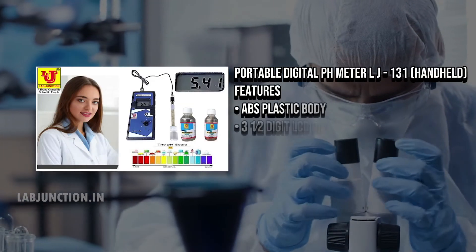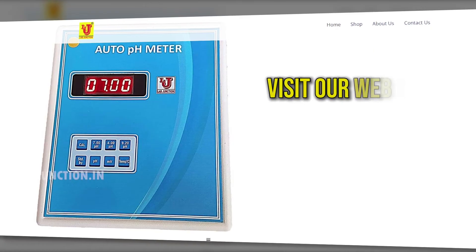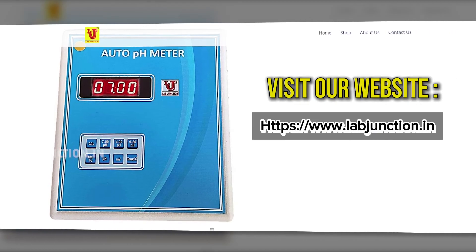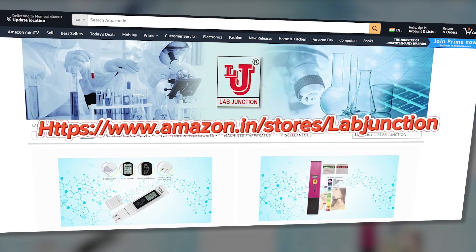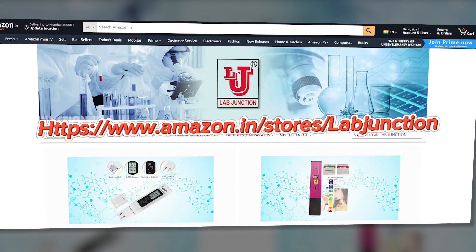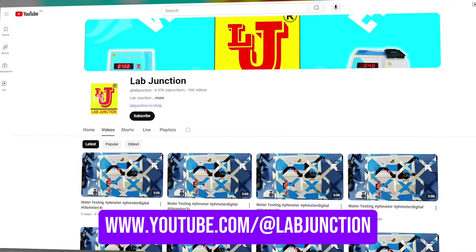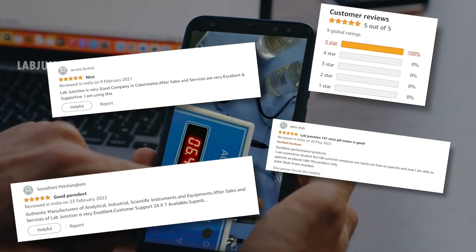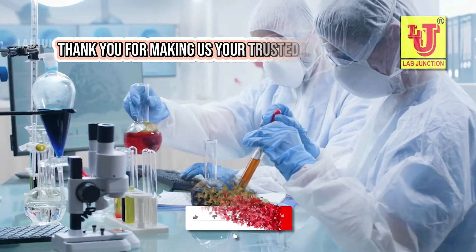Committed to excellent client support, the staff provides clear guidance and explanation. Visit LabJunction's website at www.labjunction.in to explore our range of water, soil, and blood testing kits. You can also find us on Amazon and our YouTube channel at www.youtube.com/LabJunction. LabJunction is proud to serve customers worldwide with exceptional service. Our clients consistently rave about our quality, speed, and professionalism. Thank you for making us your trusted lab partner.